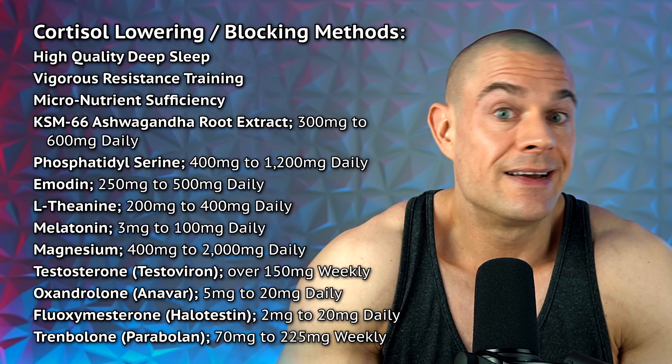There are many options to block glucocorticoid receptors. Over-the-counter supplements like ashwagandha root extract, emodin, or phosphatidylserine are all known to reduce cortisol levels. Even high-quality sleep, vigorous exercise, and micronutrient sufficiency can suppress cortisol. Maybe you don't even need OTC supplements or anabolic steroids — through dietary and lifestyle practices you might get those levels down.